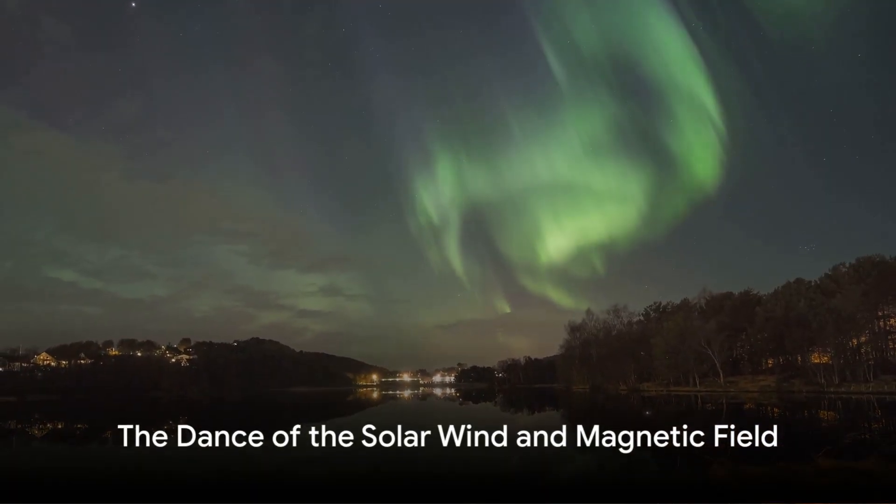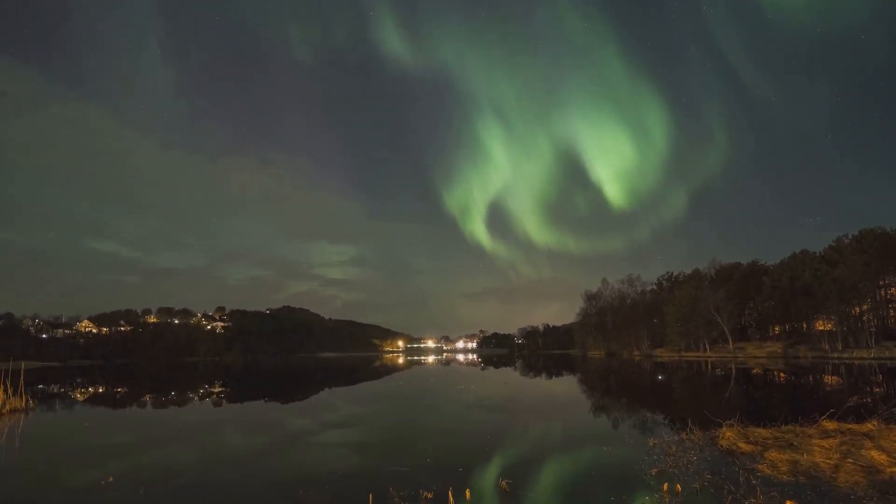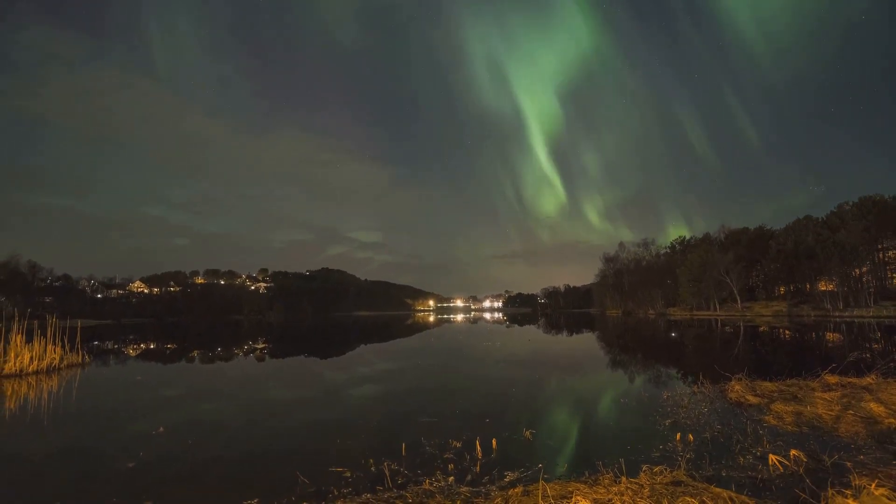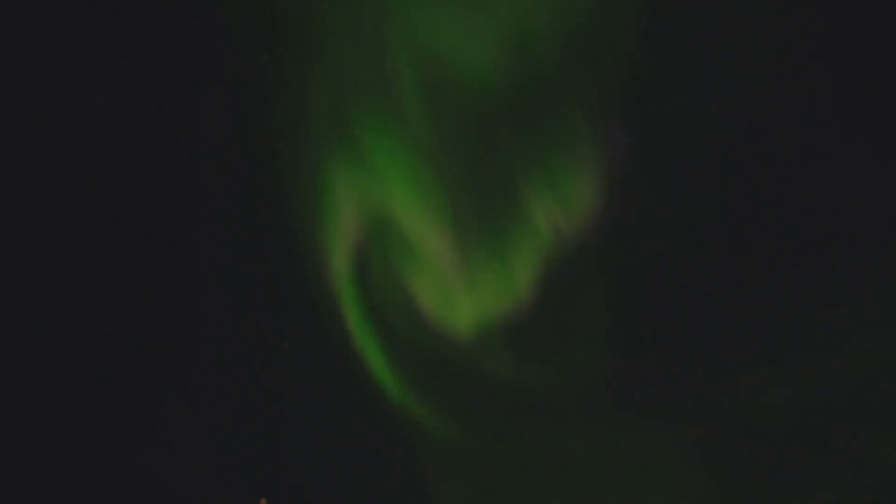In essence, the solar wind and Earth's magnetic field engage in a cosmic dance. This dance, while invisible to the naked eye, results in a spectacle that lights up our night sky — the aurorae.